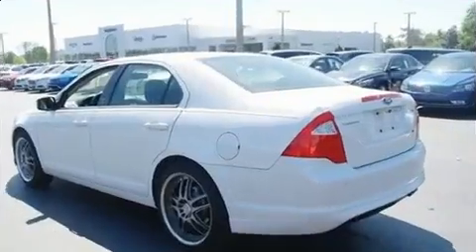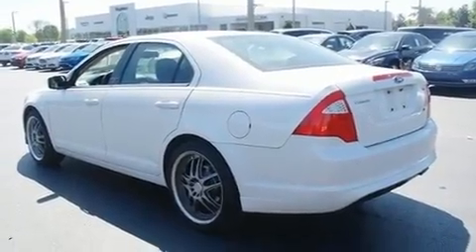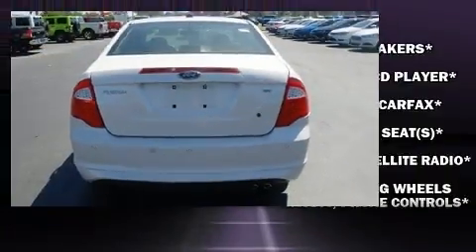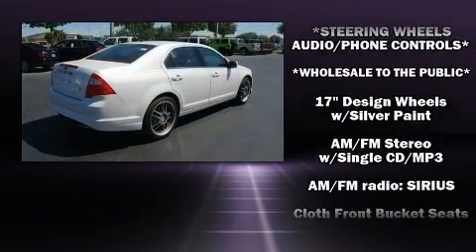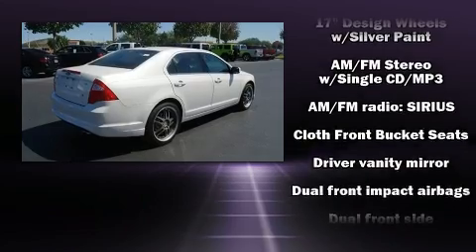Ford infused the interior with top-shelf amenities such as front and rear reading lights, one-touch window functionality, a tachometer, front fog lights, and power windows.